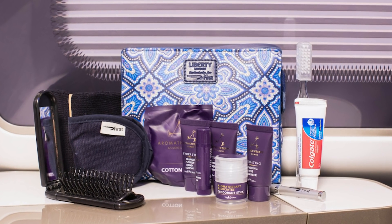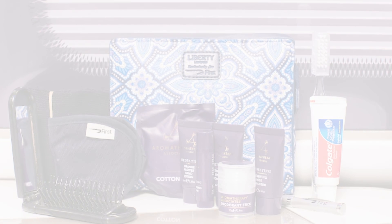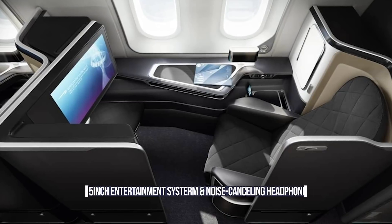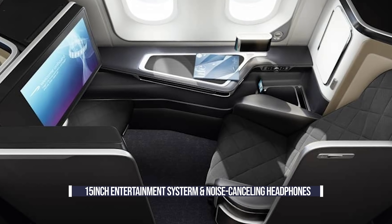A luxury skin and body care set is also provided. For entertainment and in-flight connectivity, Wi-Fi is complimentary, unlike Emirates and their recent decision to cut this from first-class tickets. All seats come with a 15-inch screen and ports to connect personal devices, as well as noise-canceling headphones for minimal disturbance.